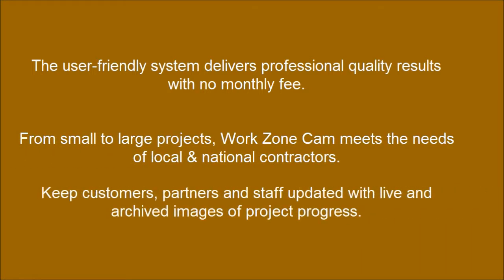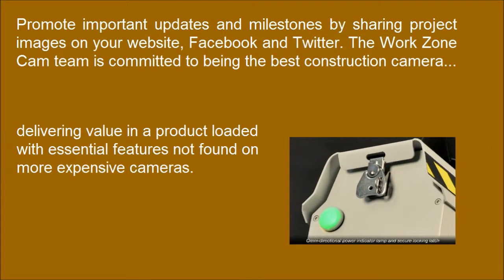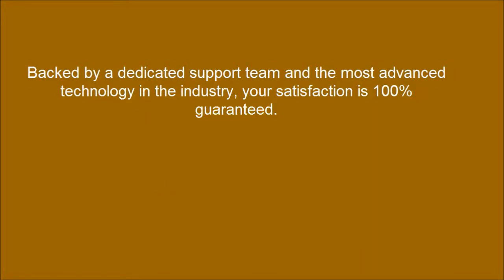Keep customers, partners and staff updated with live and archived images of project progress. Delivering value in a product loaded with essential features not found on more expensive cameras. Backed by a dedicated support team and the most advanced technology in the industry, your satisfaction is 100% guaranteed.